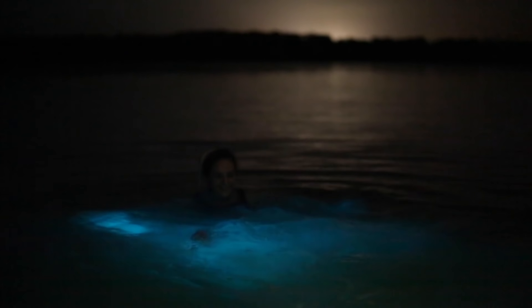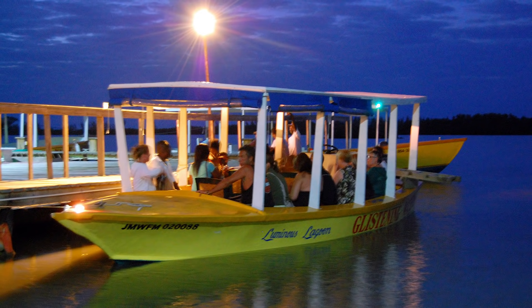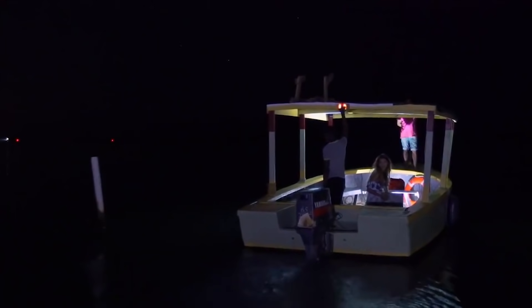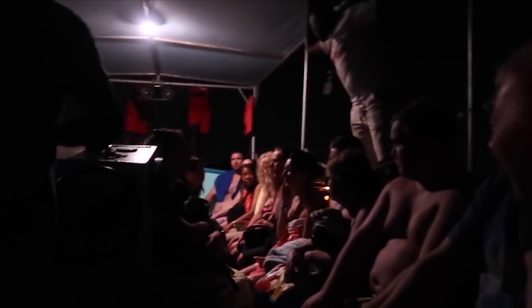For this experience, some things will heavily depend on your luck. The water will glow all the time, so that's not a problem. But of course, if it's full moon, the glow will not be as bright as on a very dark night. The other thing which depends on your luck is how big the group will be on your boat. Sometimes it can be just the two of you, and then the experience is very romantic. Sometimes it can be crowded with a group of up to 20 people, and obviously it doesn't feel the same.